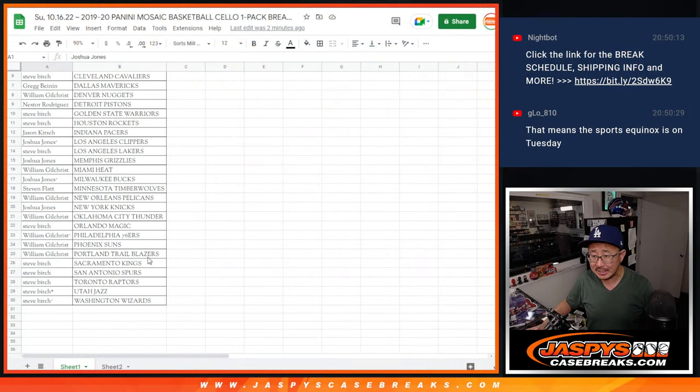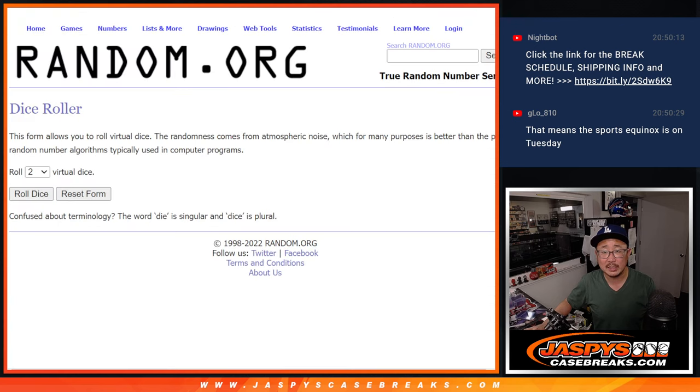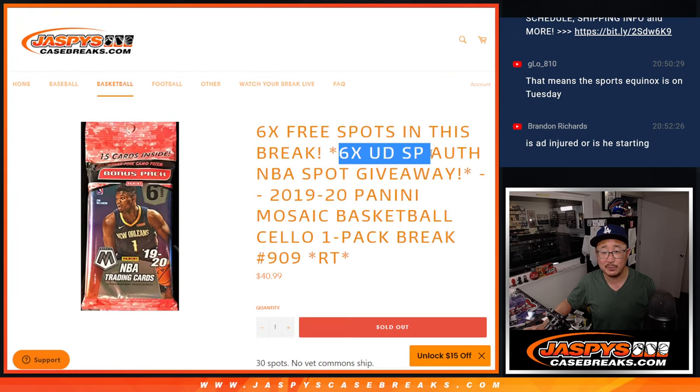All right, flip back over here, let's gather everybody. Is it the sports equinox? There's no NFL tonight. I don't know if it's a sports equinox — Thursday night maybe. Could be basketball, baseball, football, even hockey. Let's gather everybody's names for the third and final dice roll. This is for the SP Authentic spot giveaway. Let's randomize that.